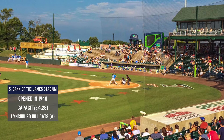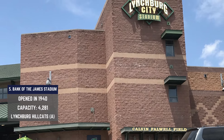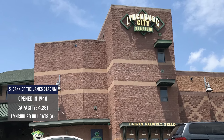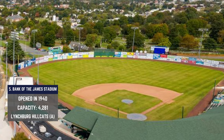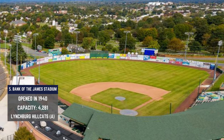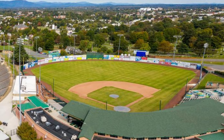The Lynchburg Hillcats call this place home, and it is beautiful. You've got bricks surrounding the backstop area indicating this place has some miles on it. And can you imagine the colors of all those trees in the backdrop as baseball season transitions from late spring to the early phases of autumn? That is glorious.